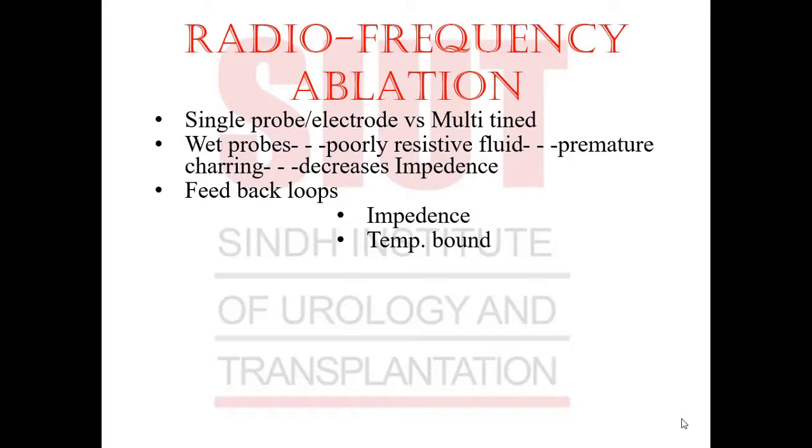When ablating a tumor, you need feedback to ensure you do not damage native renal tissue. Hence we have an impedance-bound or a temperature-bound feedback loop. Exophytic tumors surrounded by perirenal fat are better treated than central tumors, where vascular structures act as a heat sink. A computer-controlled generator provides energy to the probe based on average temperature achieved or impedance of the tissue, monitored during ablation. Impedance rises towards infinity when tissues are desiccated or charring.